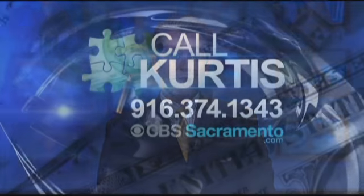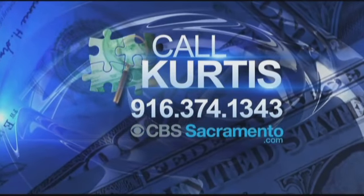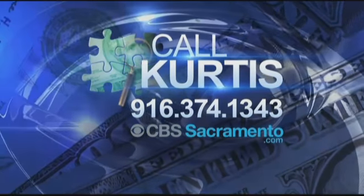Shahan recommends checking out the DOJ's website that keeps tabs on cars that have been in wrecks or stolen. You can find a link on the Call Curtis Facebook page. And if you have a consumer problem you can't resolve, maybe we can — call our hotline Monday through Friday, or go to our website cbssacramento.com and click Contact Curtis.